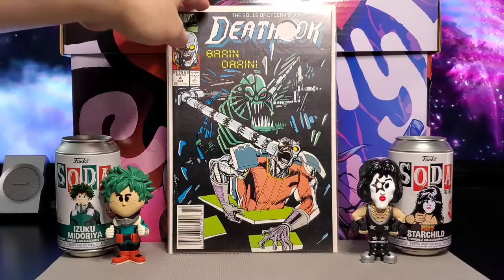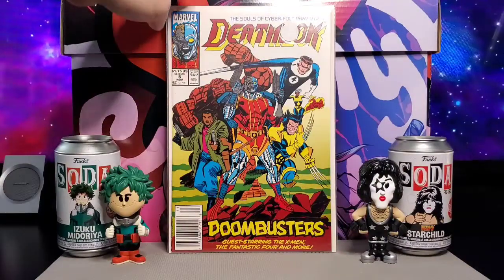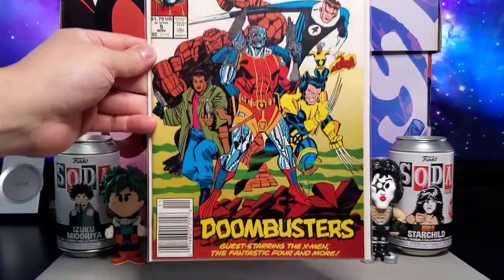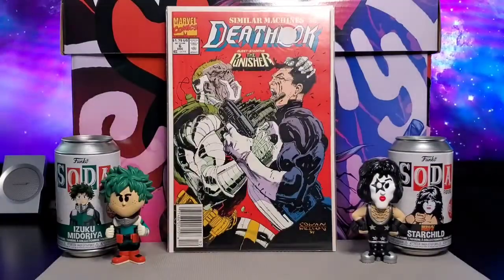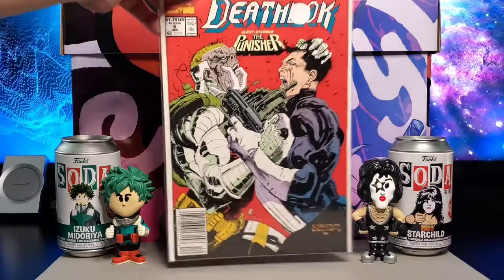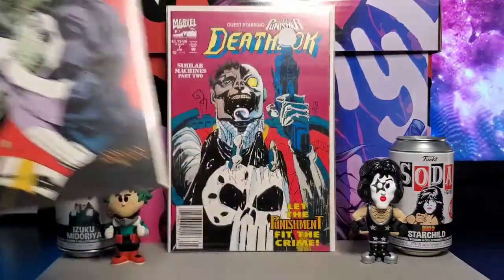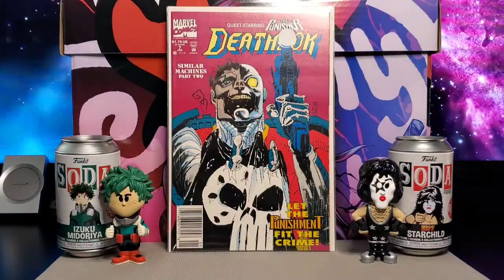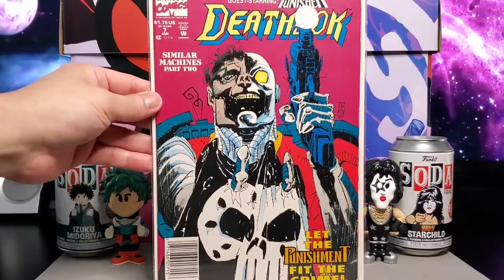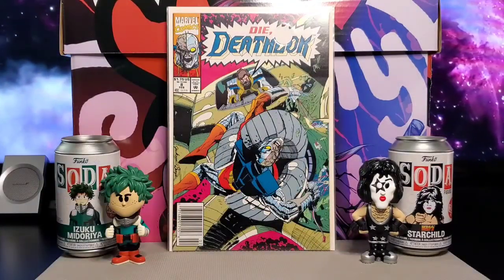Issue four. Deathlok is a pretty good read — Doom Busters, also starring the Fantastic Four. Issue five has the Punisher. Got some cool Dennis Cowan artwork — issue number six. Issue seven. Nice cover here — issue number eight.